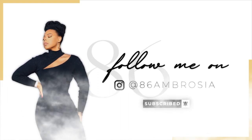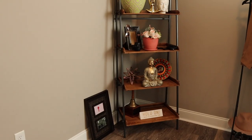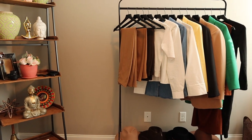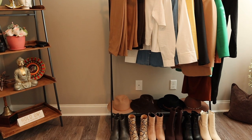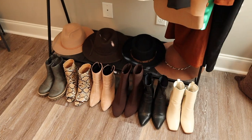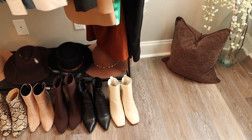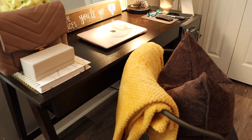What is up guys, welcome back to 86 Ambrosia. It's your girl Jen, that's with one J and two N's. This is my YouTube channel — if you guys are new here and this is your first time clicking on a vlog by your girl Jen, welcome and thank you so very much for clicking on that thumbnail.